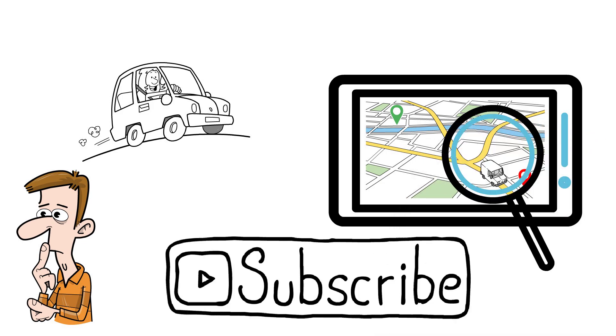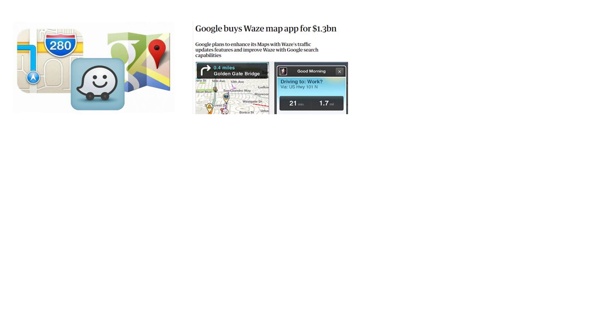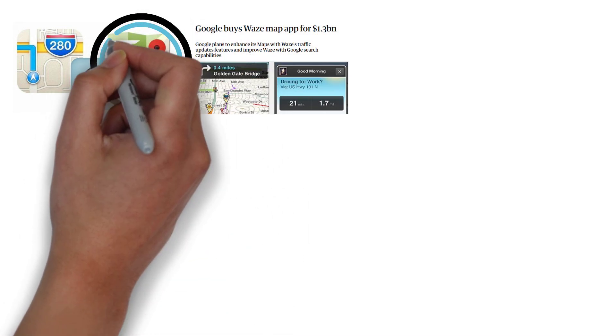Please do subscribe if you haven't already — it really helps this small channel grow. Most map services work in the same way and some share data. For example, Google's parent company owns Waze, so in this explanation we're going to focus on Google Maps as it's the most commonly used.